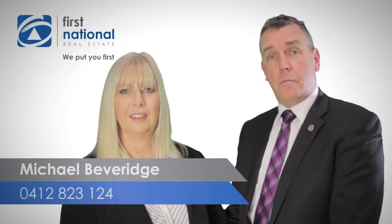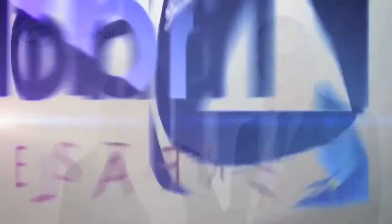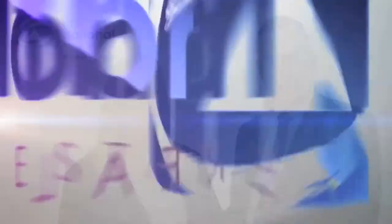Thanks very much for watching our video. If you have any more questions, please call Michael on 0412 823 124 or Pamela on 0403 495 529. We look forward to hearing from you soon.